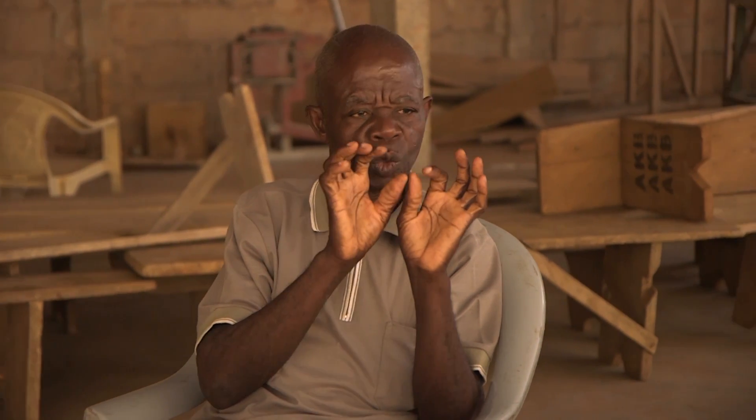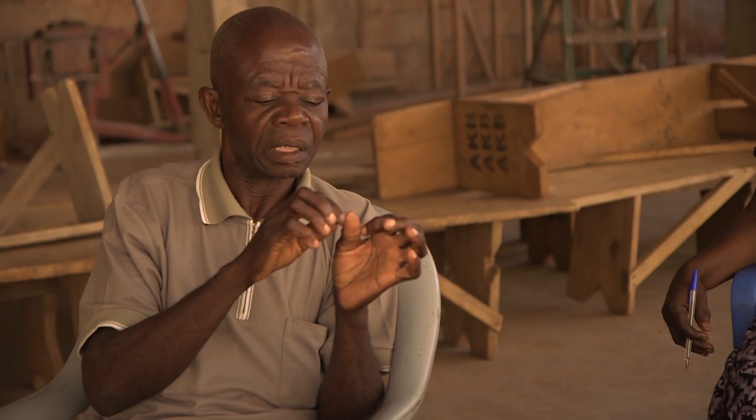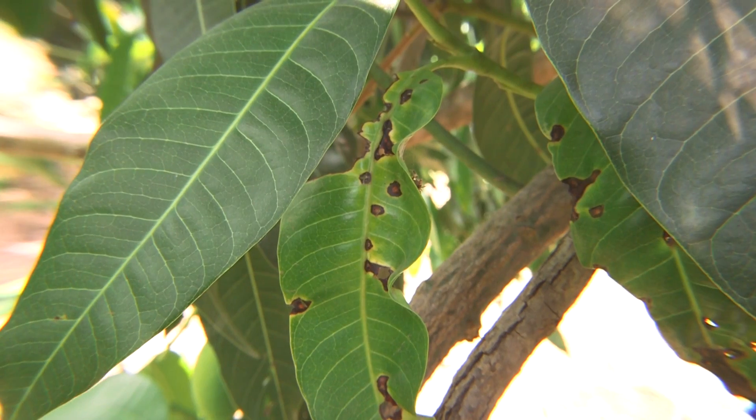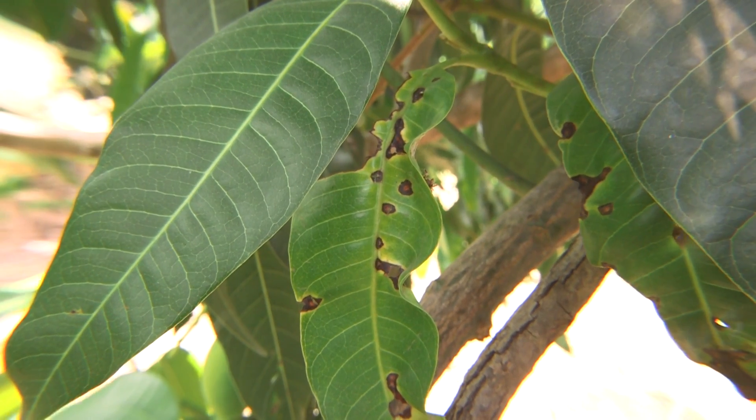On the leaves, you notice holes, as you also find in anthracnose. But with BBS, the holes have some yellow around them. And at times, you see the leaves crumbling.